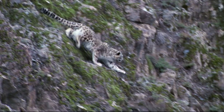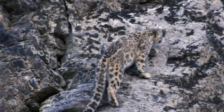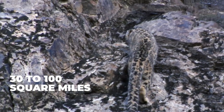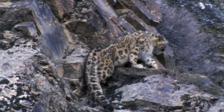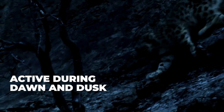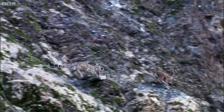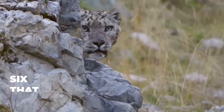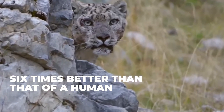Snow leopards are known for their solitary nature, preferring to live and hunt alone. They require a vast territory to roam and thrive, with their territories ranging from 30 to 100 square miles, depending on the availability of prey and the topography of their habitat. These elusive creatures are primarily active during dawn and dusk, feeding on a variety of prey such as blue sheep, ibex, and marmots. Their stealthy hunting skills are aided by their remarkable vision, which is six times better than that of a human, allowing them to spot potential prey from great distances.